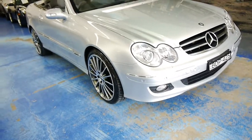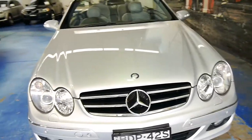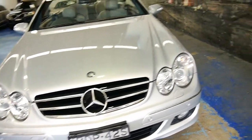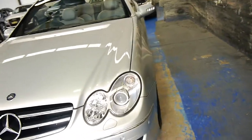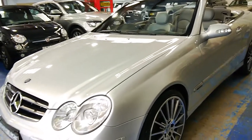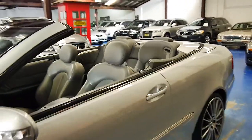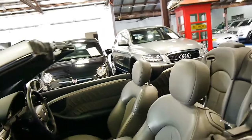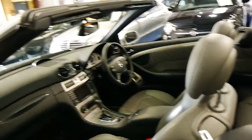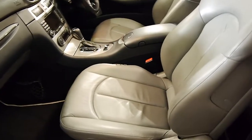Good afternoon ladies and gentlemen, my name is Richard and here at the Old Timer Centre in Marrickville, New South Wales, we've got this gorgeous CLK Mercedes 350 Avant-Garde Sport Edition. The Sport Edition in 2006 had the later model V6 engine, the 7-speed automatic gearbox, and this car has only travelled 67,000 kilometres from new.